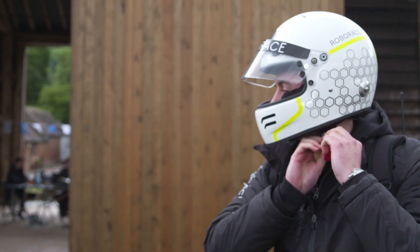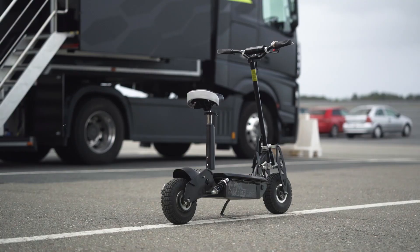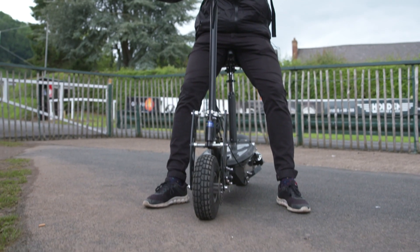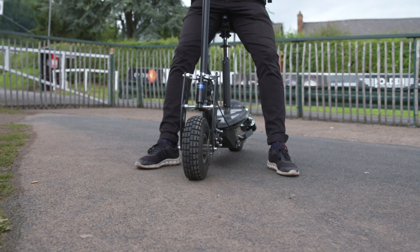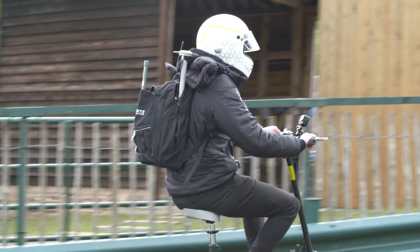We're heading up the hill now to make a map for the hill climb. The scooter is the Chaos 4000 — we've used it before in Modena and Monteblanco, and now we're using it to get up the hill here. It's quite steep — around 16% gradient at one point.